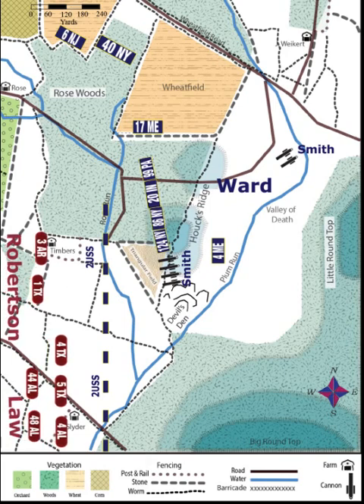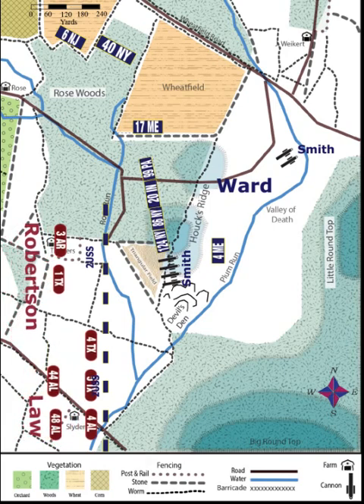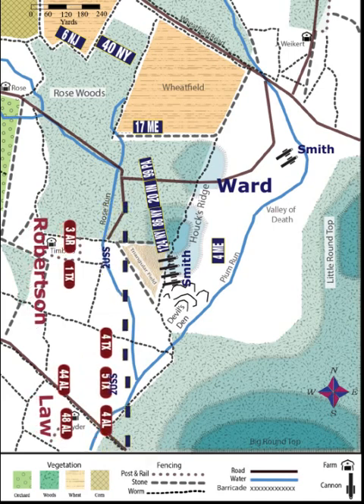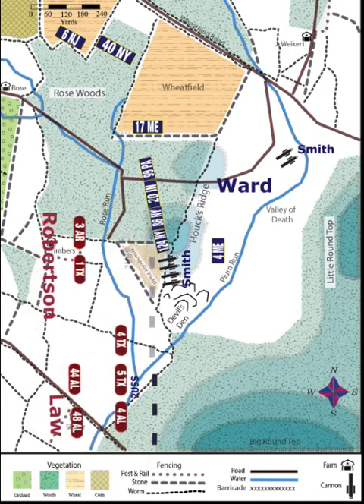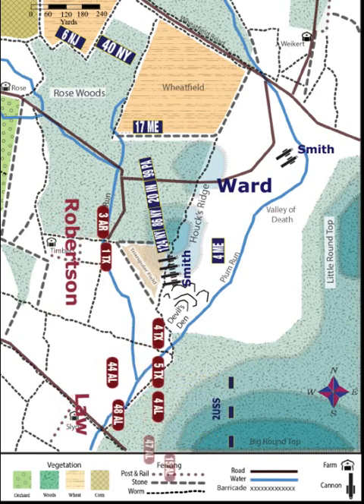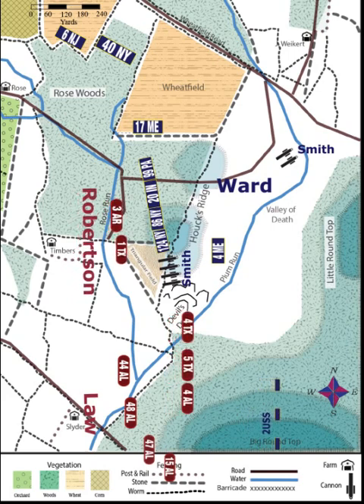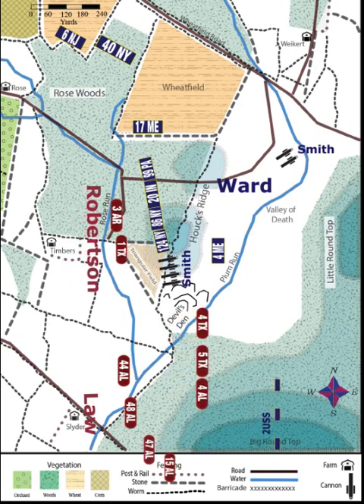At around 4:10 p.m. on July 2nd, Confederate Division Commander Hood launched his first two brigades against Little Round Top. These brigades headed directly east, driving back Federal skirmishers from the 2nd U.S. Sharpshooters. Hood was soon wounded by artillery fire, and the attack began losing some of its cohesion. Robertson's brigade began to split up, with two of its regiments heading towards Hawk's Ridge, while his other two regiments, the 4th and 5th Texas, headed into Plum Run Valley.